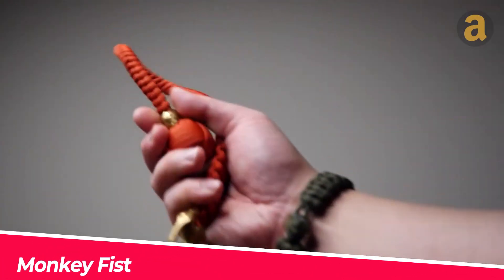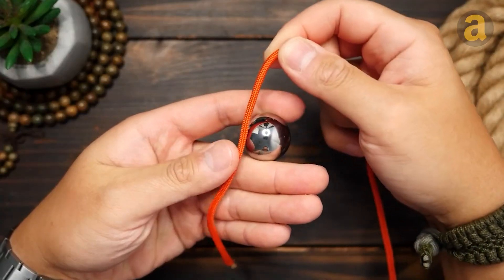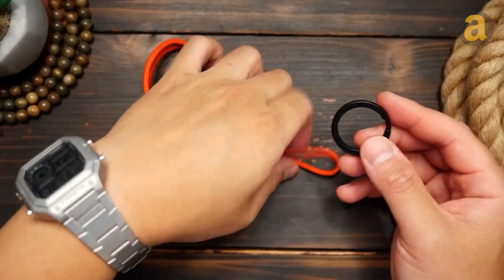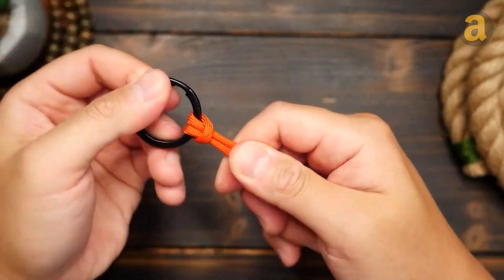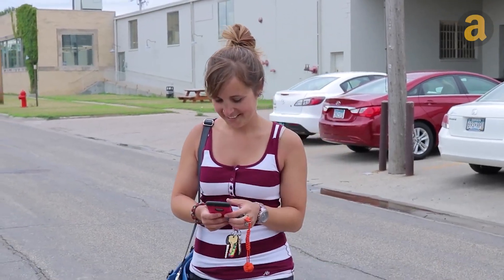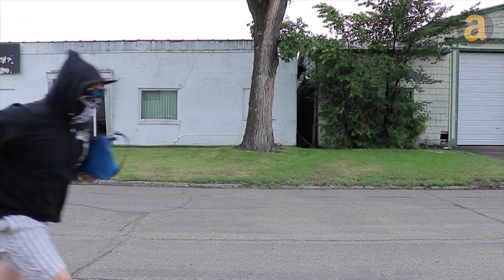This is constructed from a steel ball and a 360-centimeter long paracord. Craftily tied knots hold the steel ball at one end, while the other end features a hook for attaching to objects or using it as a keychain. Thanks to the weight of the steel ball, this gadget can be used effectively for self-defense. The price for the cord and steel ball is around $15.